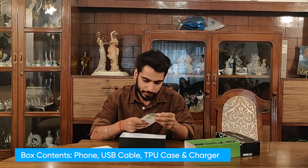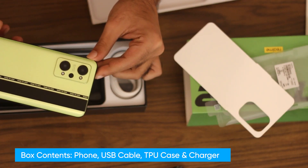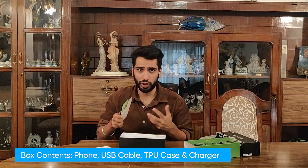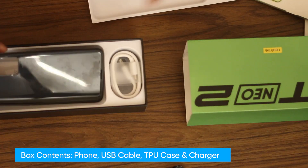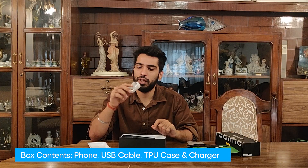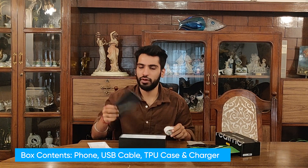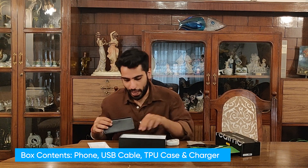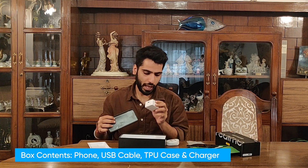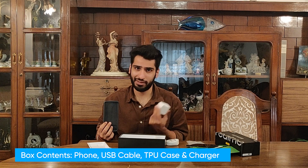This is the Neo Green color that we have for the review and it looks really nice. Inside the box you have a USB Type-A to Type-C cable, a TPU case, and a SuperDart charger. The phone gets fully charged in just 36 minutes, which is great.